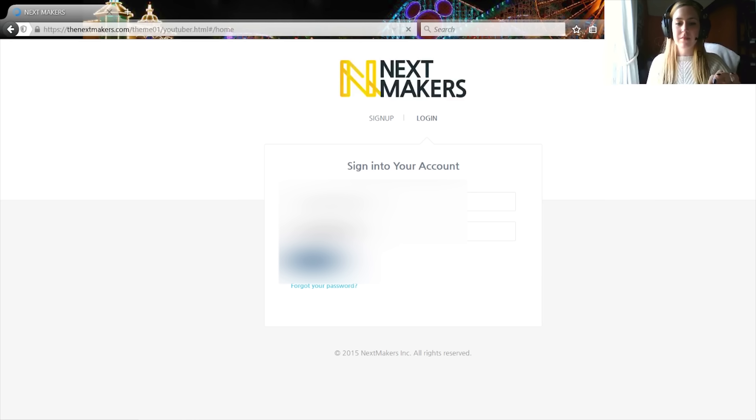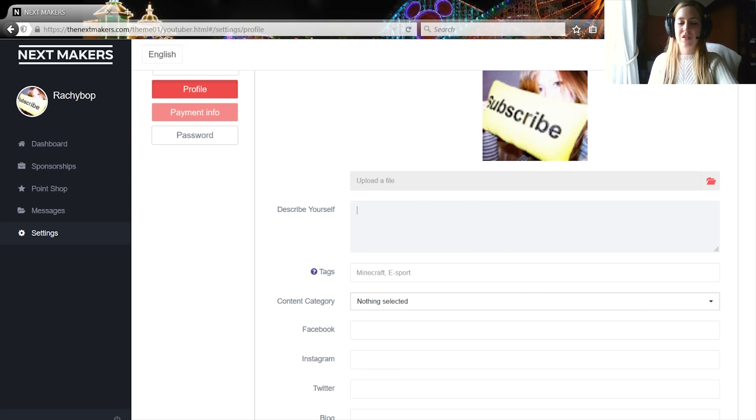So all you need to do is sign up, and then once you have signed up you can log in. You get the gist of the kind of content you can create by the video on the home screen, and then you log in here. Sign up or log in, whatever you need to do.